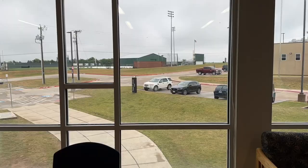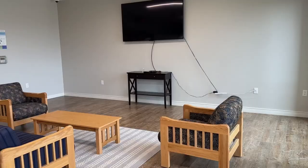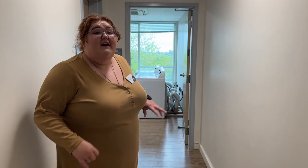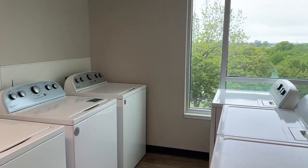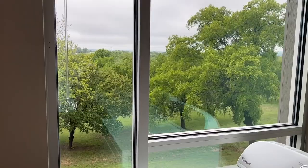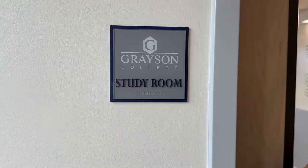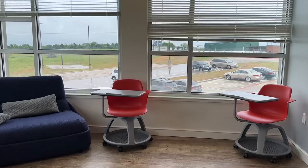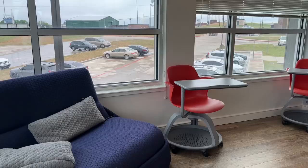Welcome to the second floor lounge. Here in Jones Hall, there's a laundry room on each floor with three of each kind of machine ready for you to use. Jones also has a study room on each floor that has computers as well as a whiteboard that you can use for studying.